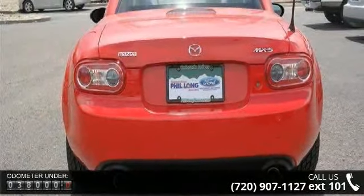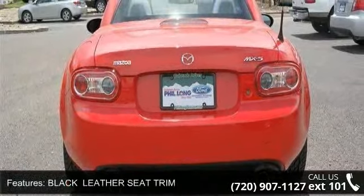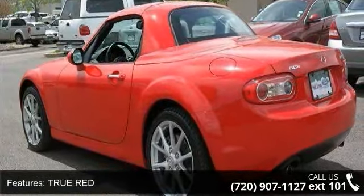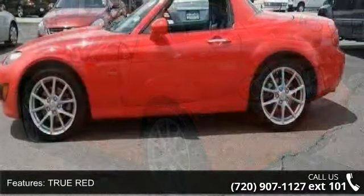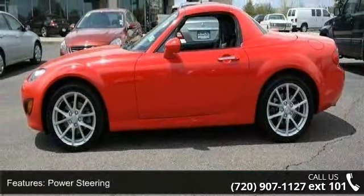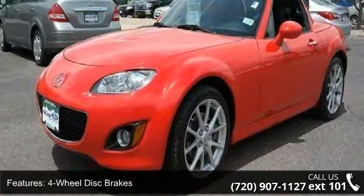This vehicle's top features include rear defrost, black leather seat trim, power windows, auxiliary audio input, four-wheel disc brakes, passenger vanity mirror, and power door locks. If you are looking for a solid pre-owned car, this might be the one.